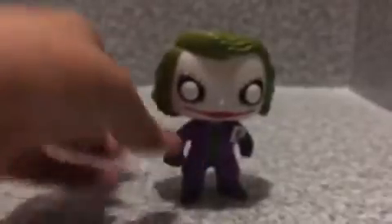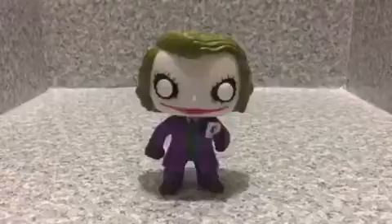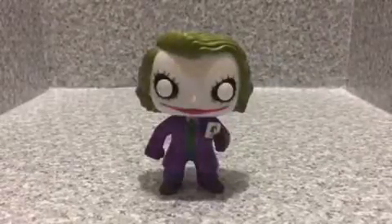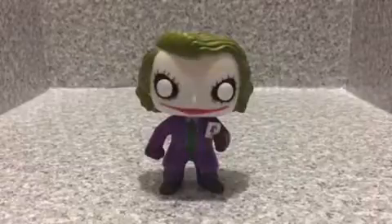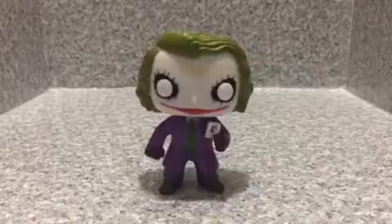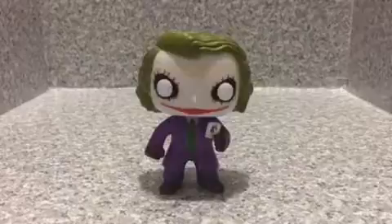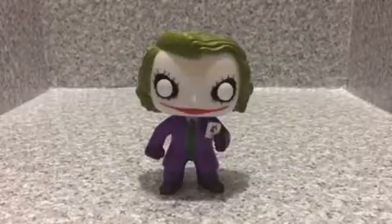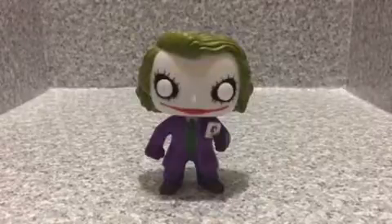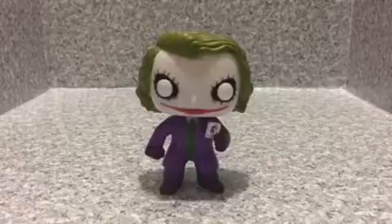It looks so cool, I really do love this pop a lot. This is my review of the Dark Knight trilogy Joker pop from Funko. Overall, I really do love this pop. It looks really, really good. If you see this guy in store, I highly recommend to pick him up.